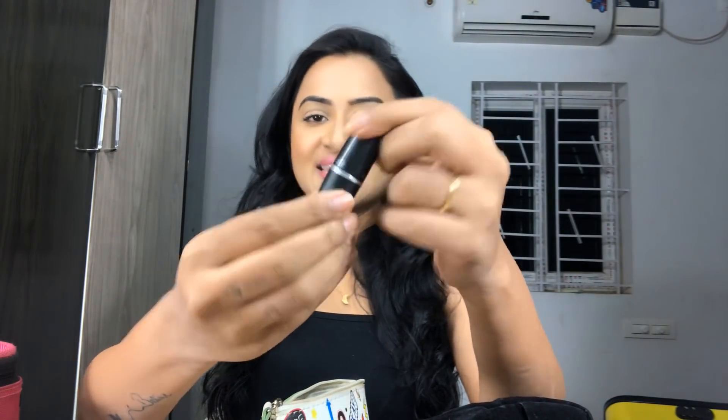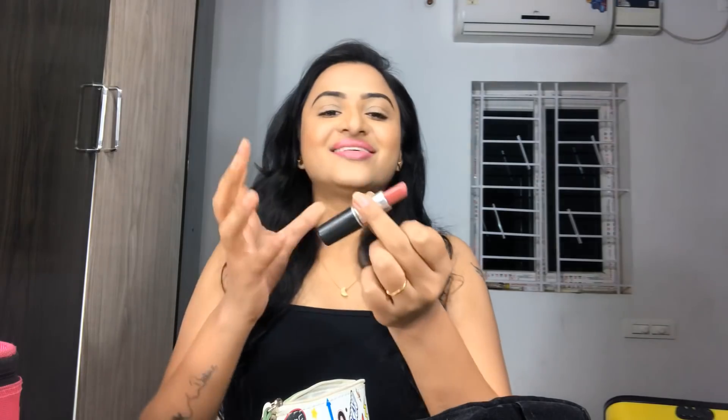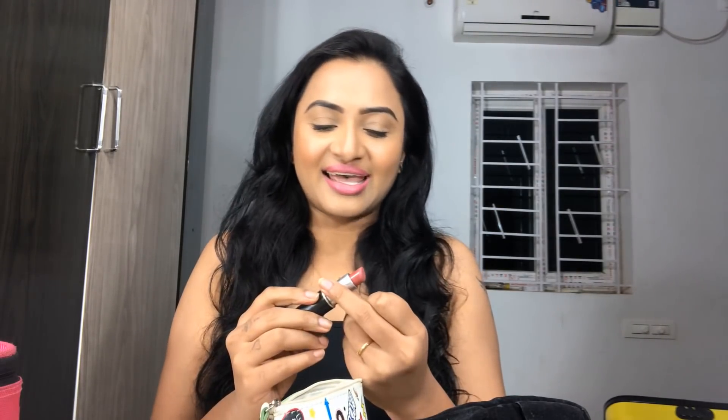Next, this is from MAC Cosmetics again — the shade is Twig. A beautiful brownish-pink tone. Almost most of the lipsticks I own are similar shades, but each one has its own specification, and that's the reason I love my lipsticks.